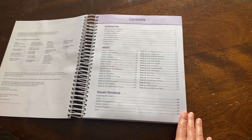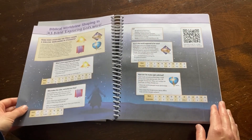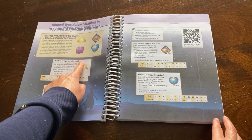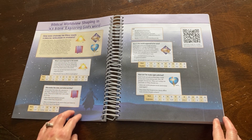The contents page is where you will find a brief breakdown of what will be learned each week. Turn the page and you'll find more information on the biblical worldview shaping within Exploring God's Word. The focus is on what is most important in the world, who makes the rules and what are they.